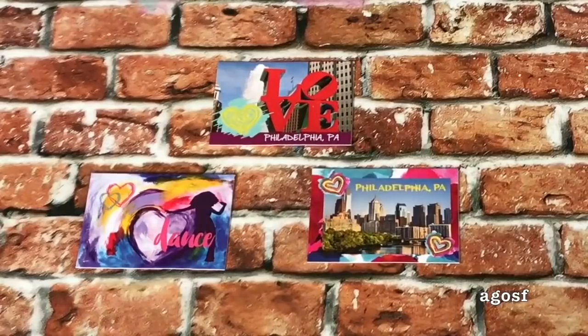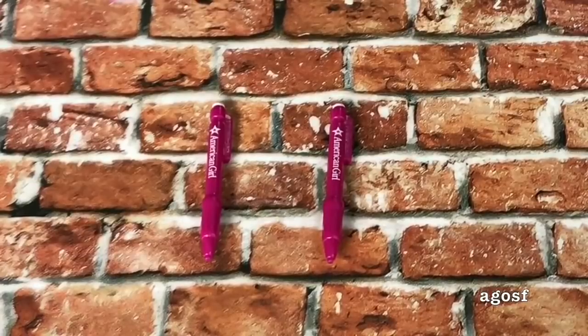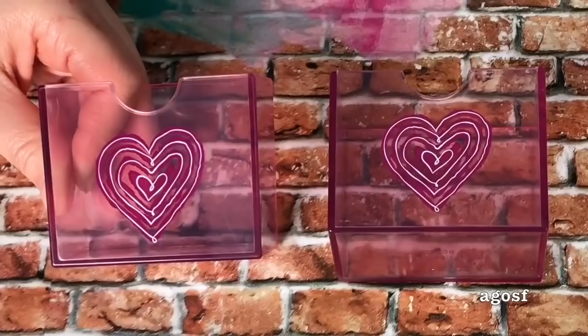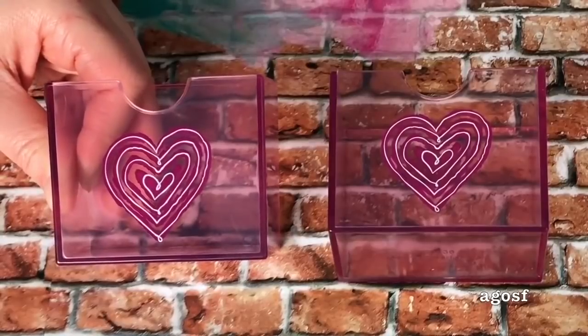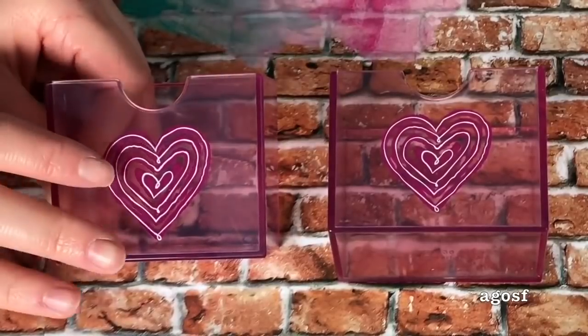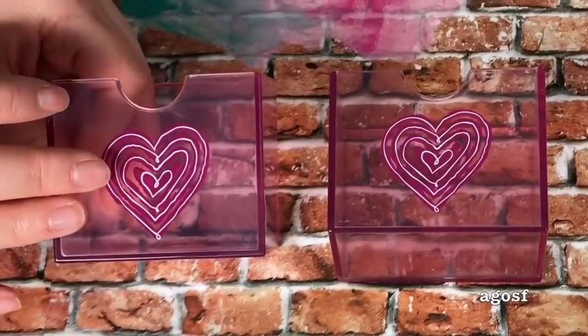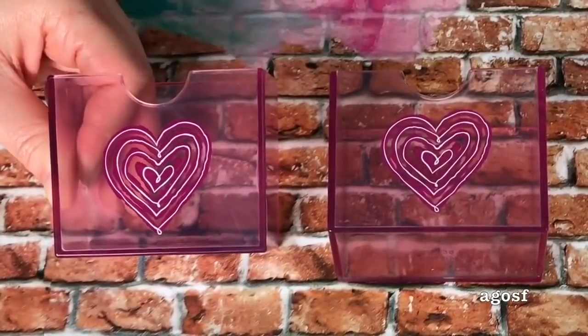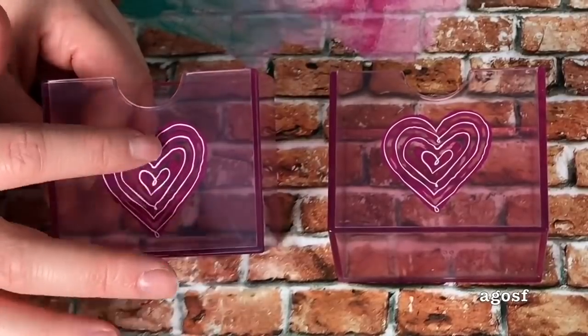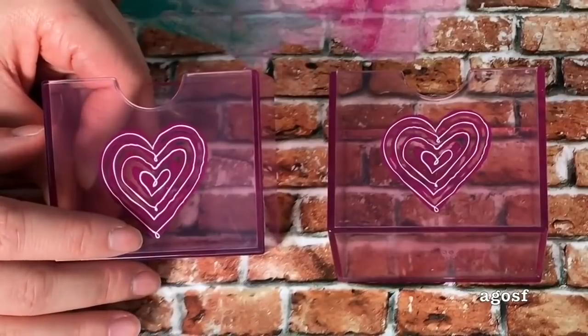The first couple of pieces that come in the set are these postcards. These items tie along with the postcards — they are pens. They're exactly the same, a gorgeous purple color, and it says American Girl on the front. Now it's time to take a look at these container boxes. There's a total of two that come in the set and what I really like about them is that they're purple but still clear. You can put books or paper or accessories inside and you'll still be able to see what's in there. They've also used Gabby's heart logo at the front of the box.